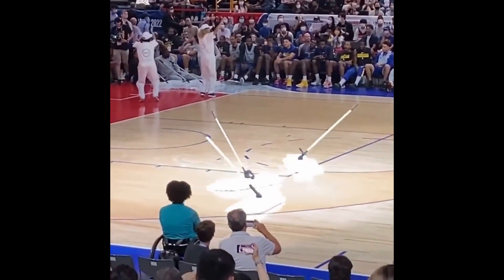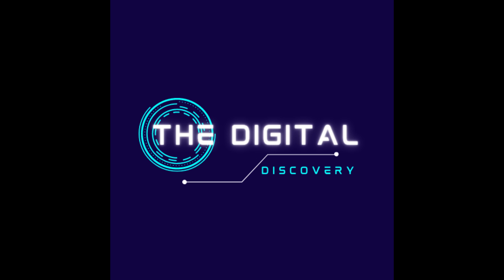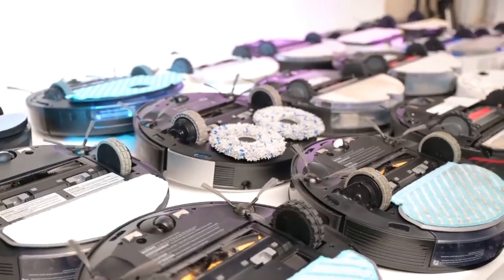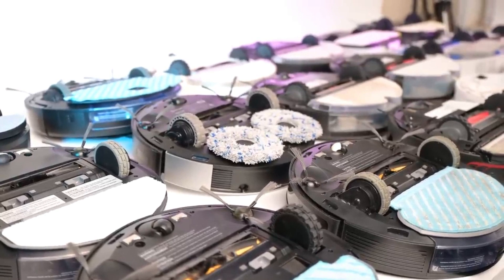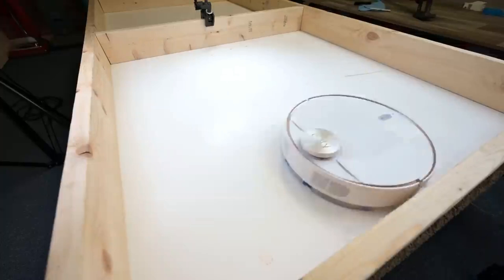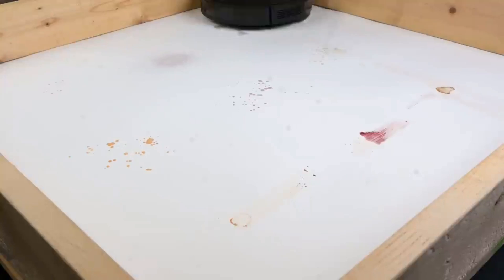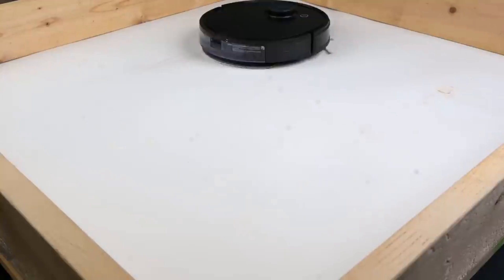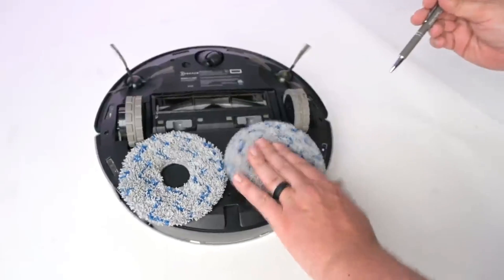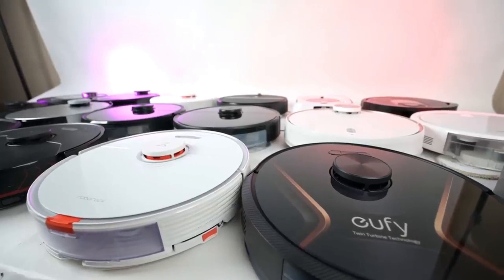Hello and welcome to the Digital Discovery, where we explore the latest innovations and technologies shaping our world. In today's episode, we'll be discussing the rise of robot mops, an exciting new technology that is changing the way we clean our floors. From sports arenas to office buildings, robot mops are quickly becoming a popular solution for maintaining a clean and hygienic environment. So sit back, relax, and let's dive into the world of robot mops.